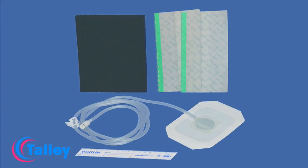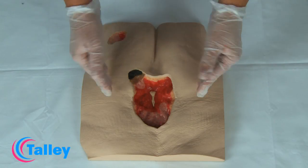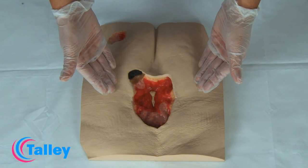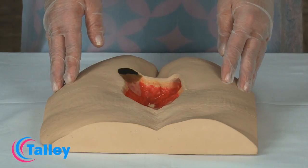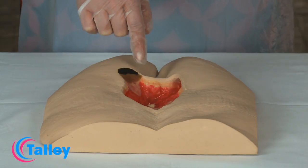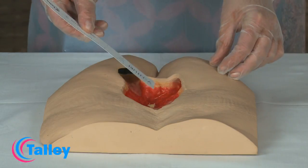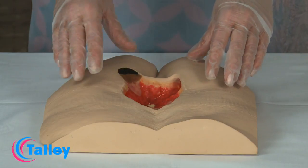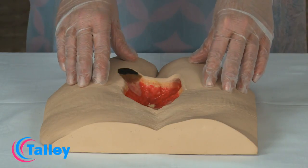This is a product demonstration of the Tally Venturi portal drain and foam wound care set application technique using a model of a grade 4 pressure ulcer with exposed bone. There are a number of factors which need to be considered prior to application: the peri wound skin, the depth of the wound, the underlying structures, and finally the application of the treatment.